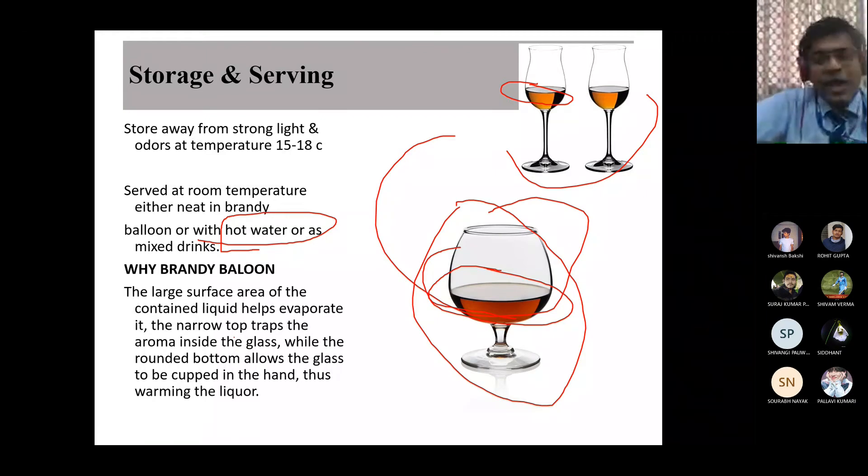So brandy - two types: Cognac and Armagnac. Brandy should be stored at 15 to 18 degrees Celsius and served neat. Sometimes hot water is preferred, but it is advisable not to mix brandy with Coke, Sprite, or Fanta. Brandy is at the end of the day fermented grape juice, and if you mix something with it, the entire taste will get spoiled. You can add some hot water, but no chaser.